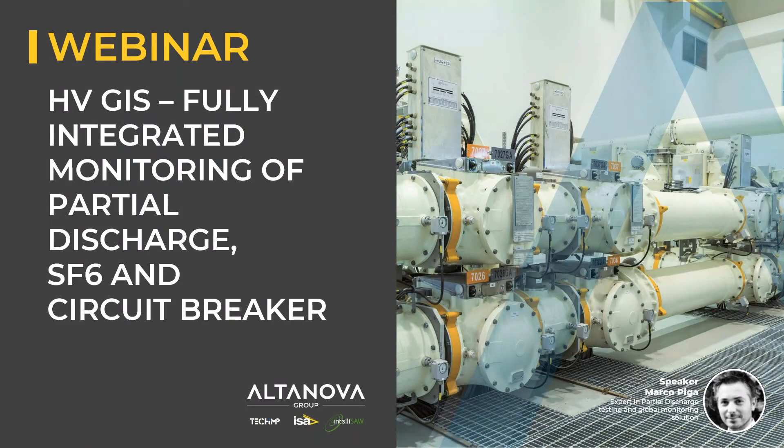Hello, welcome everybody to our webinar. Today we are going to present our global monitoring solution for gas insulated switchgear.